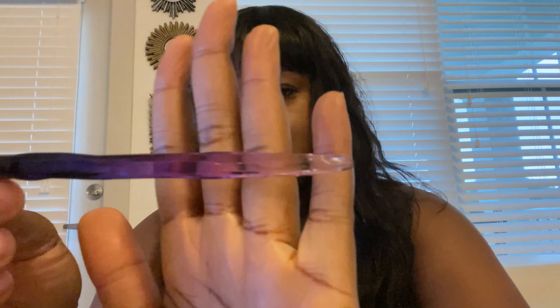We got a Fun Queen blending brush. This is so pretty — I love it!